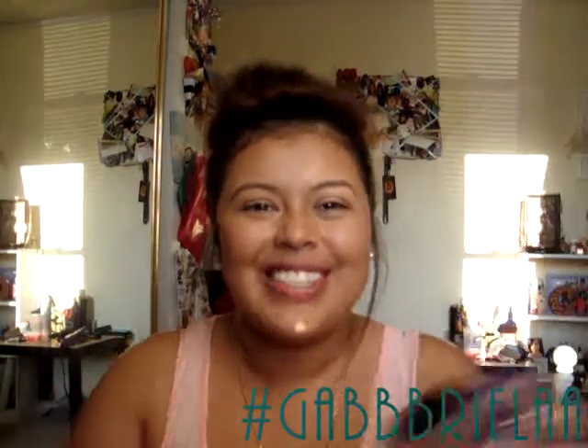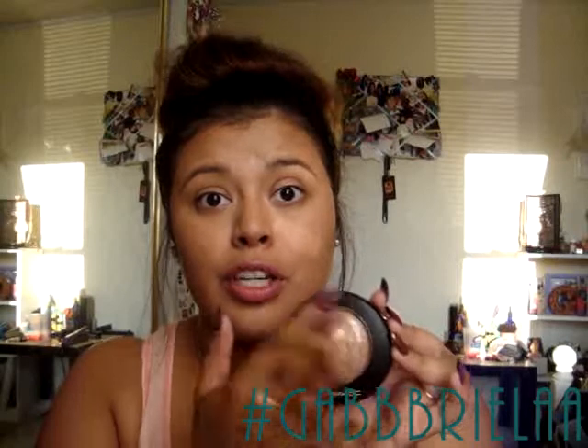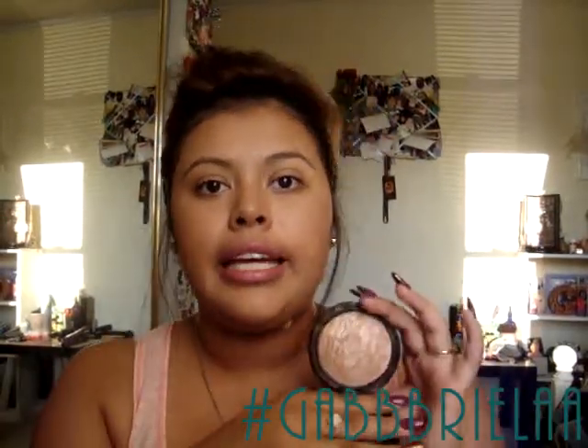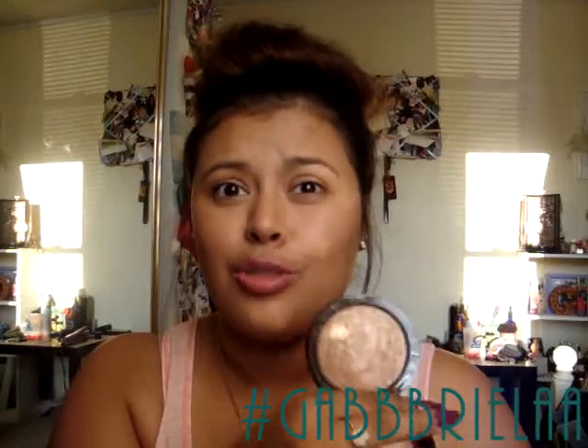Then I picked up the Mineralized Skin Finish — I had to try this immediately so I already lost the box. It's in Soft and Gentle. Can we just take a moment for their new packaging? I am obsessed — it's super cute. I love how they updated it, it just grabs so much more attention. I don't normally reach for highlighters because my face is already oily and looks like a disco ball, but I thought I could use this as an eyeshadow with a little Fix Plus.